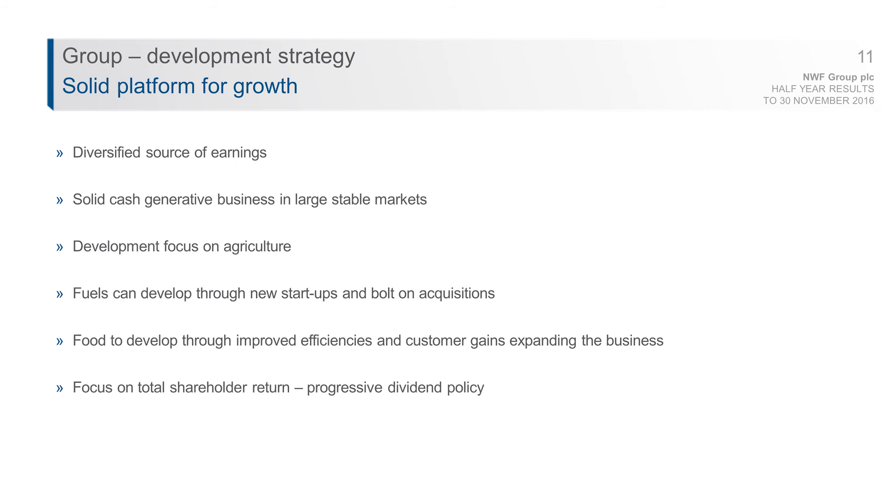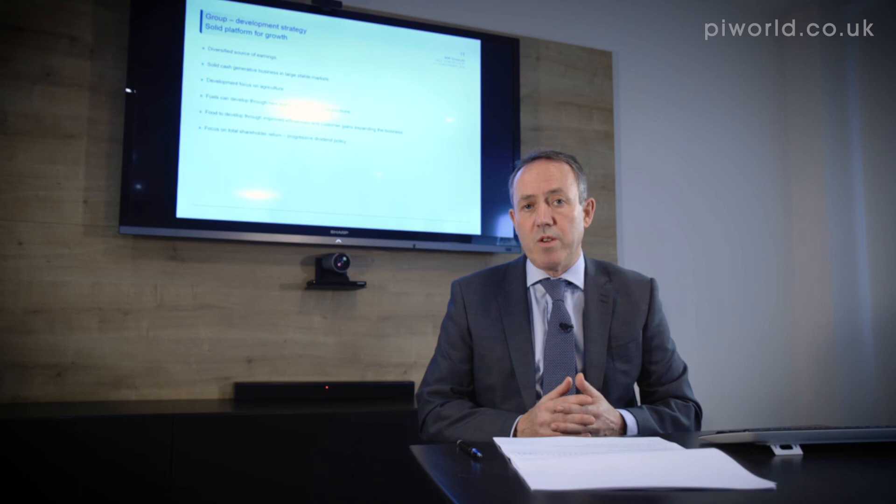In our food distribution business, it's all about optimizing the utilization of our assets at the Wardle site and expanding by winning new business with additional or new customers — providing a high level of service at a low-cost efficient base, which we've done very successfully over the last few years. Our focus is on total shareholder return — both through a progressive dividend policy, having increased the dividend in seven of the last eight years, and through share price accretion.